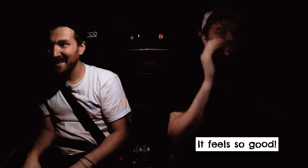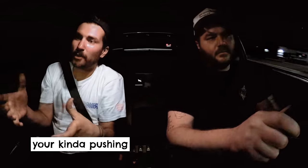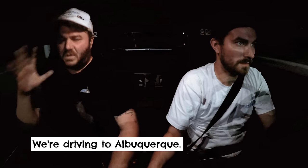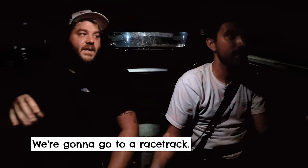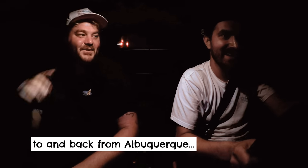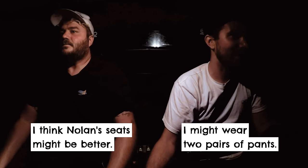It feels so good. I know it's not faster, but it feels faster. On a stock seat, you're kind of pushing against the car's limits and holding yourself in place. But once you're planted, you're just playing with the car. We're driving to Albuquerque — it's a 12-hour drive — we're going to go to a racetrack and these seats are going to be better there. But the 24 hours of driving to and from Albuquerque might be a little harsh. I think Nolan's seats might be more harsh — I might wear two pairs of pants.